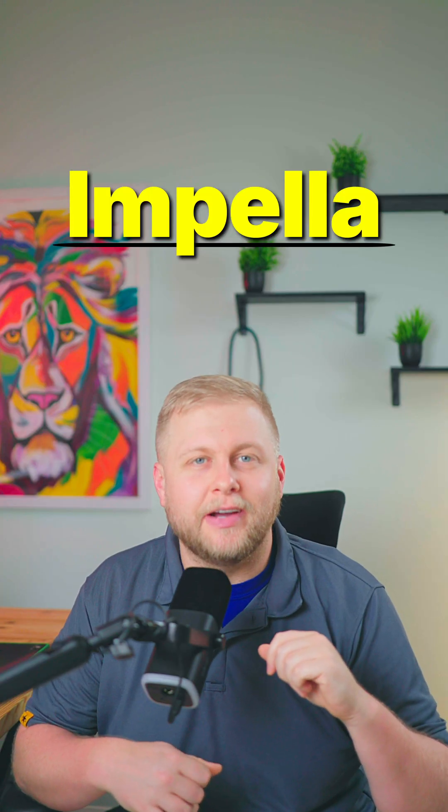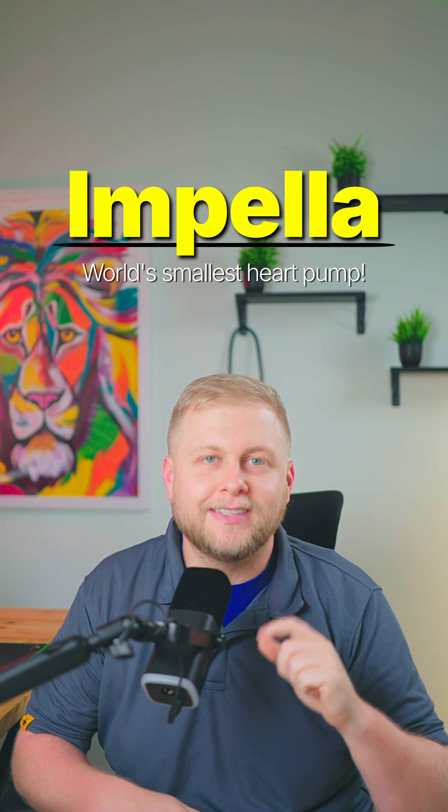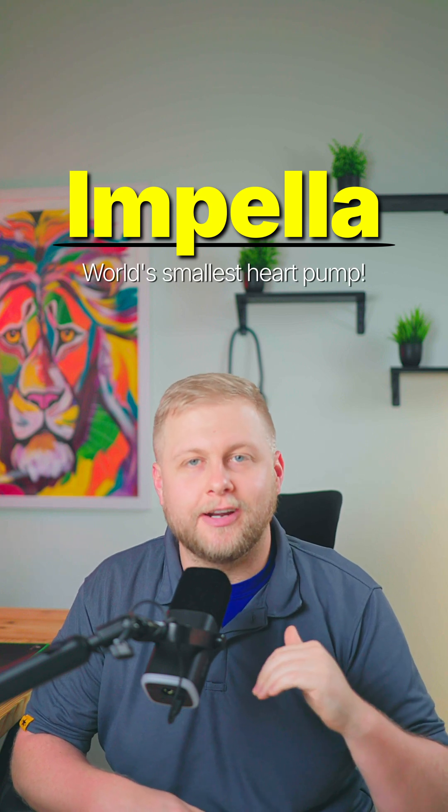What if I told you there's a pump so small it can be placed inside the heart to do the work of a failing ventricle? Here's everything you need to know about the Impella device. The Impella is the world's smallest heart pump, and it's a game changer for patients in cardiogenic shock.